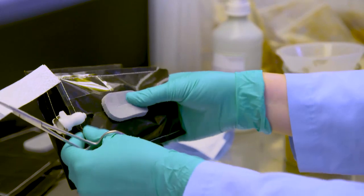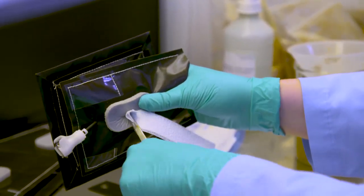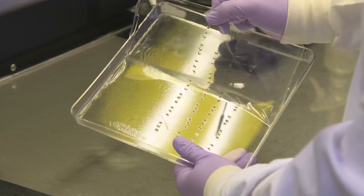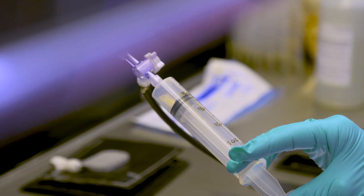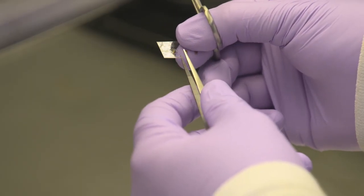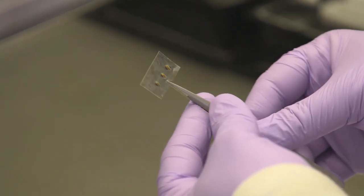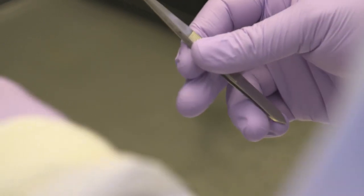Researchers at NASA's Kennedy Space Center planted the bok choy and Amara seeds in containers called plant pillows. But for red romaine lettuce, they inserted the seeds into a new type of seed handling material called seed film. This water-soluble dissolving film is the same material as a breath freshener strip. It will allow the crew to plant the seeds into pillows themselves, something that has never been done in orbit before.